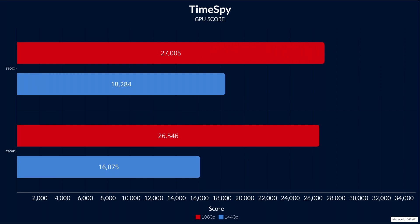I also ran the CPU test: the 5900X scored 13,800 whereas the 7700K scored only 2,516 — a difference of over 10,000 points. That's to be expected when you're putting a 7700K up against a 5900X, but it illustrates just how far behind the older CPU is in compute performance.